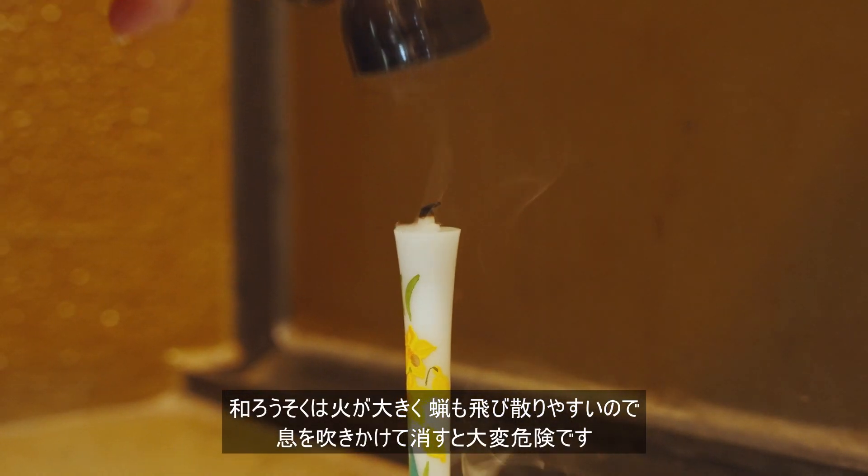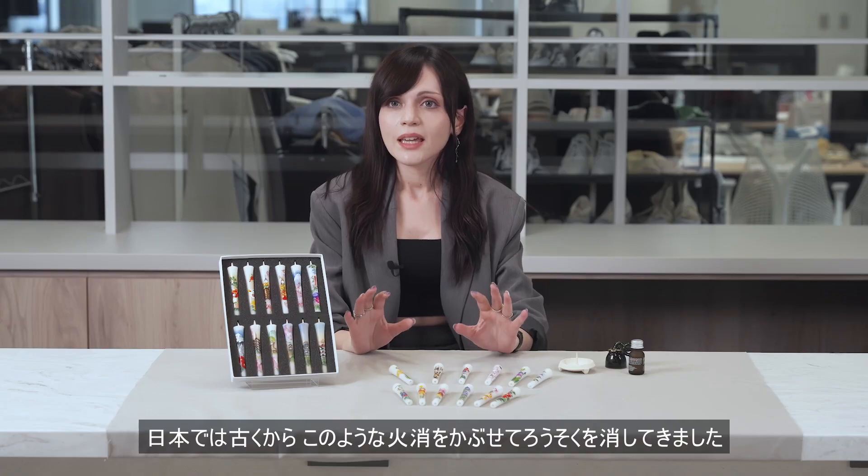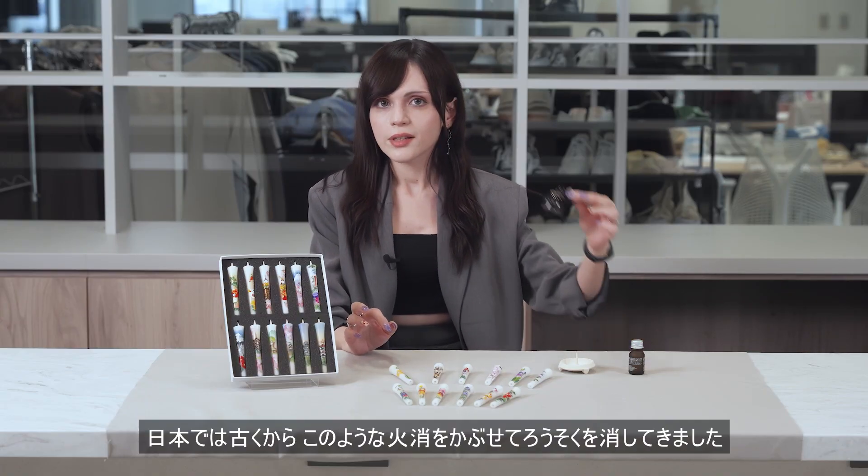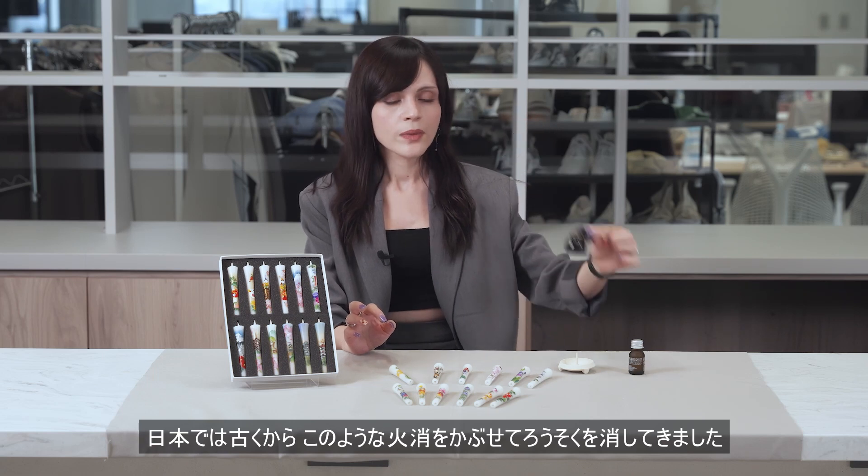It is very dangerous to blow on them to extinguish them. In Japan, candles have long been extinguished by covering them with a fire extinguisher tool like this one, so when you use Japanese candles, I hope you will feel this kind of traditional Japanese consideration.